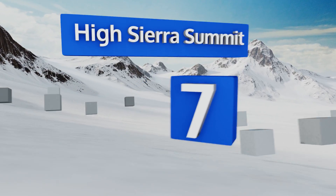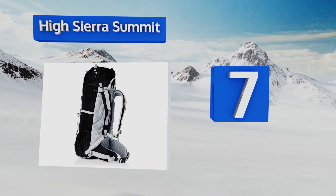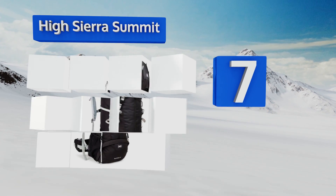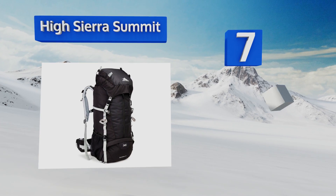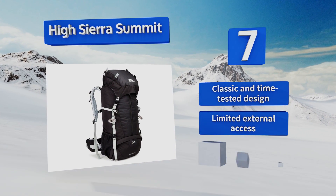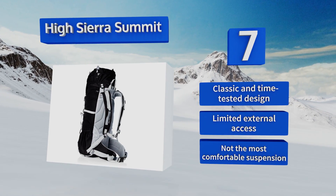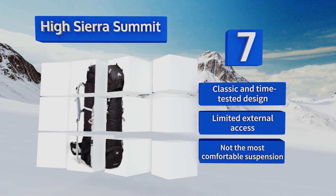At number seven, the 45-liter High Sierra Summit is perfect for your first foray into wilderness adventures, combining mid-range capacity, a sturdy internal frame, and a very low price tag, resulting in a great entry-level choice for the beginning backpacker. It's a classic and time-tested design, but there's limited external access and it doesn't have the most comfortable suspension.